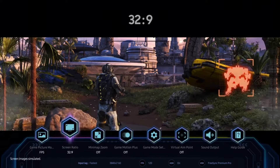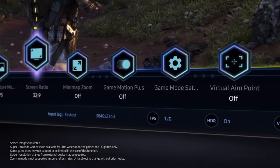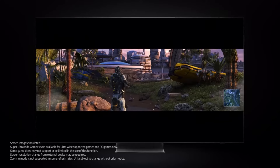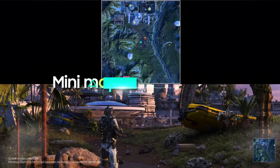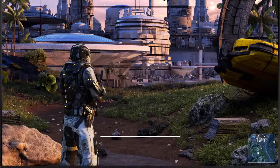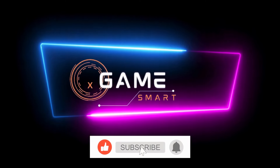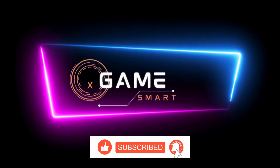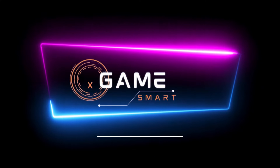And there you have it — our top 5 best 55-inch smart TVs for 2024. Whether you're looking for stunning visuals, smart features, or immersive audio, these TVs have you covered. We hope this video has helped you find the perfect TV to elevate your viewing experience. As always, thank you for watching, and don't forget to like, share, and subscribe for more content. Until next time, happy viewing.